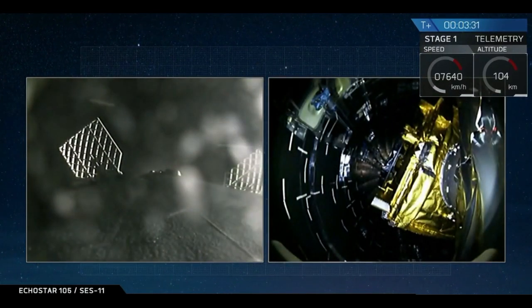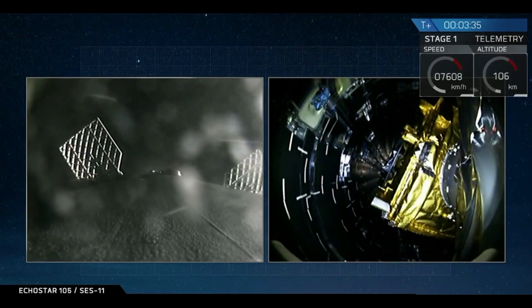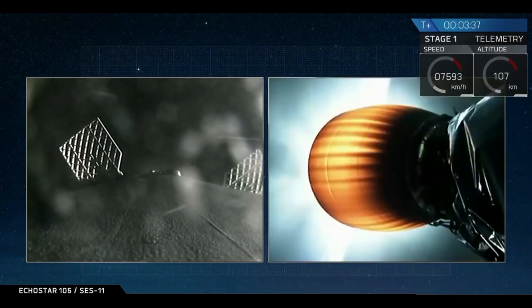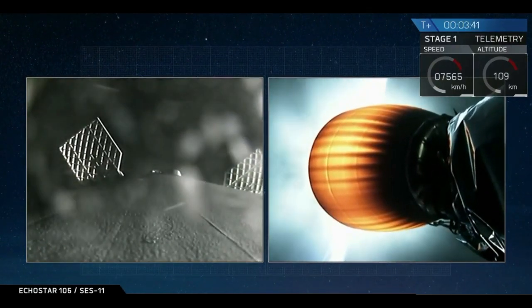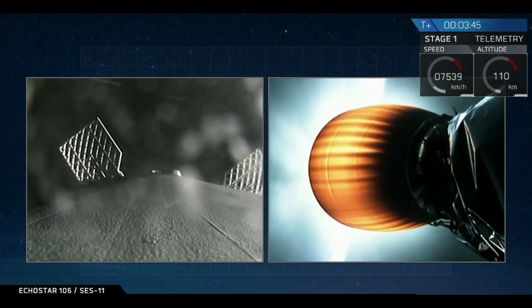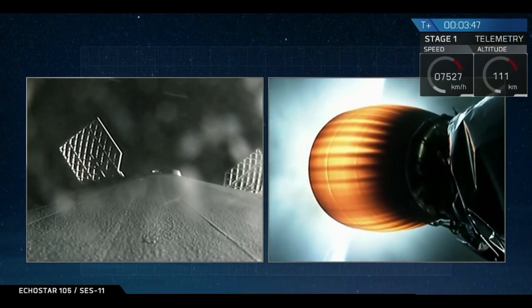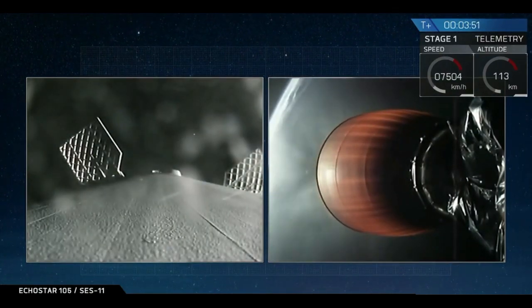There it is — a successful deployment of the fairing. The fairing is only needed while in the dense region of the atmosphere to protect it from aerodynamic loads. Now that we're out of the atmosphere we can jettison it.